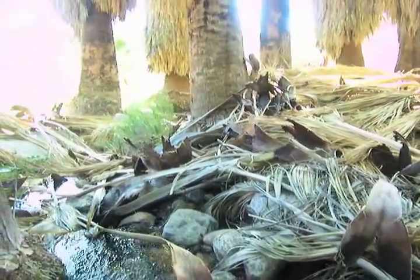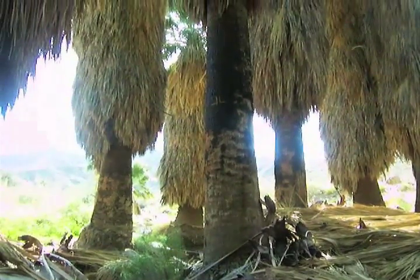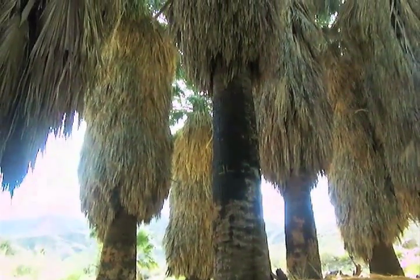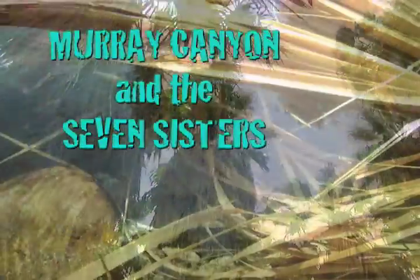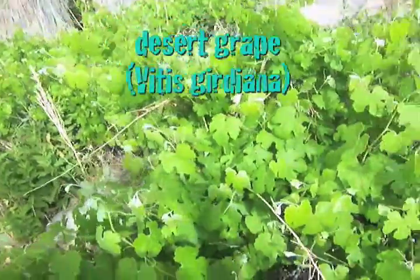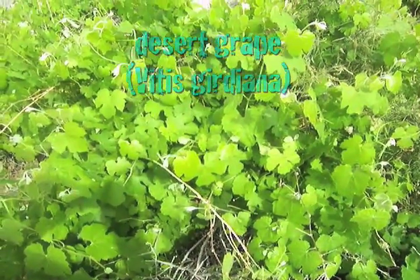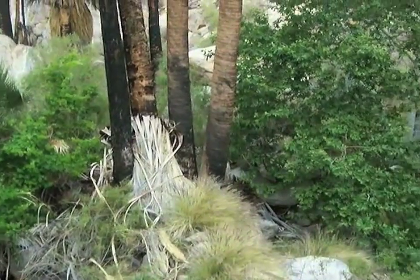This part of the Sonoran Desert is crisscrossed by a network of beautiful canyons. One of them, Murray Canyon, has something very unique called the Seven Sisters — seven different pools, each very beautiful in its own right with lots of different plants and animals. Each of these pools creates its own little habitat with plants and animals that wouldn't survive even 200 yards out into the desert.